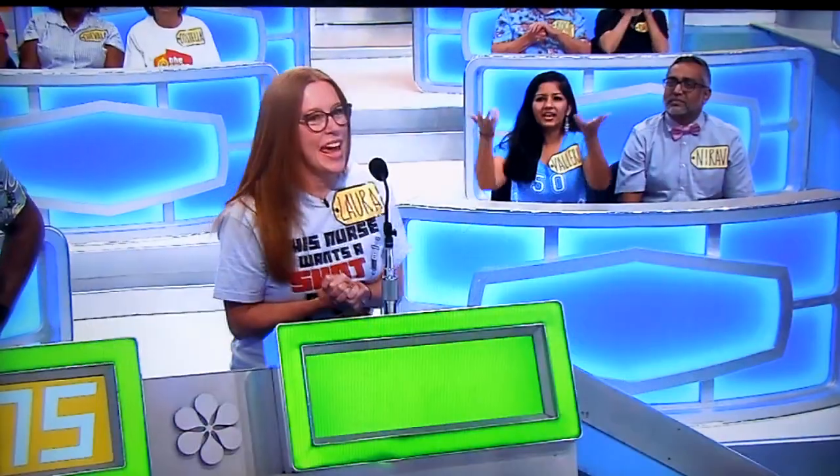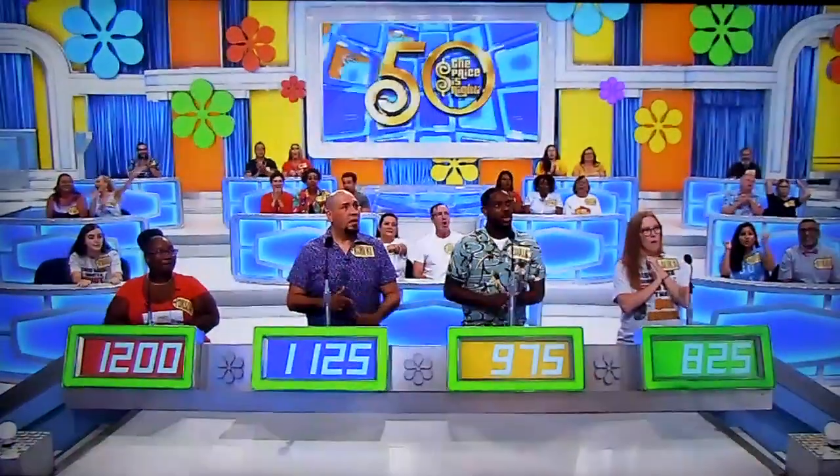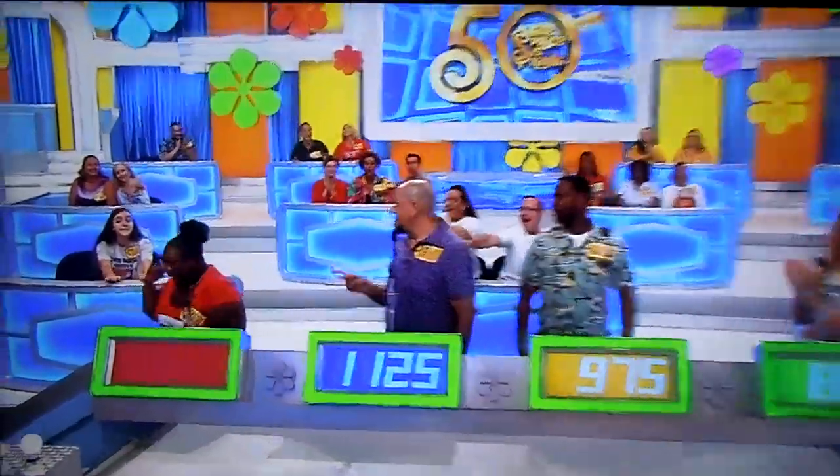Contestant bids $75. Laura bids $825. Portia bids $1,200. The actual retail price is $2,700. Portia, come on up here.